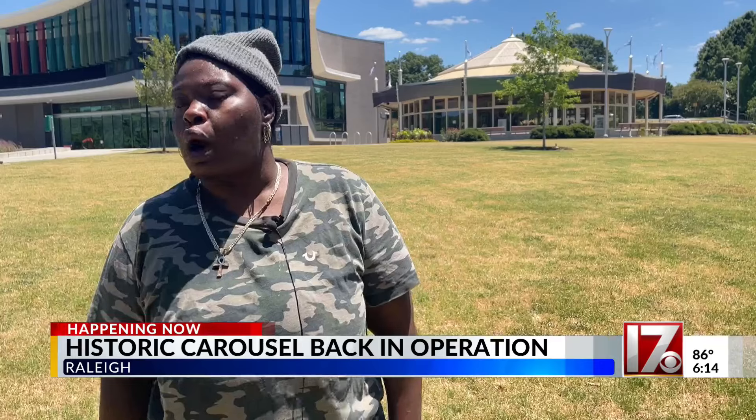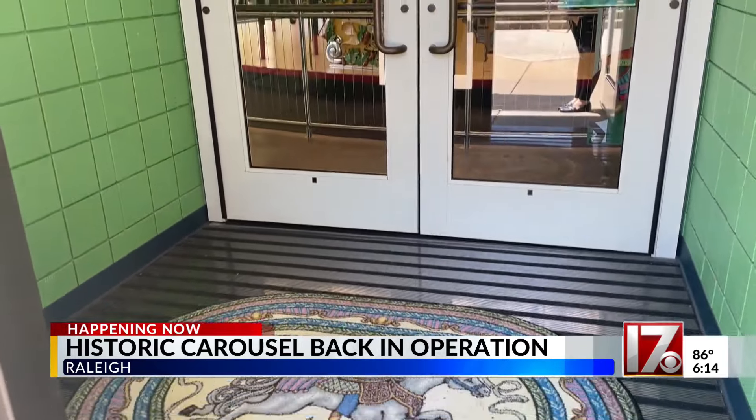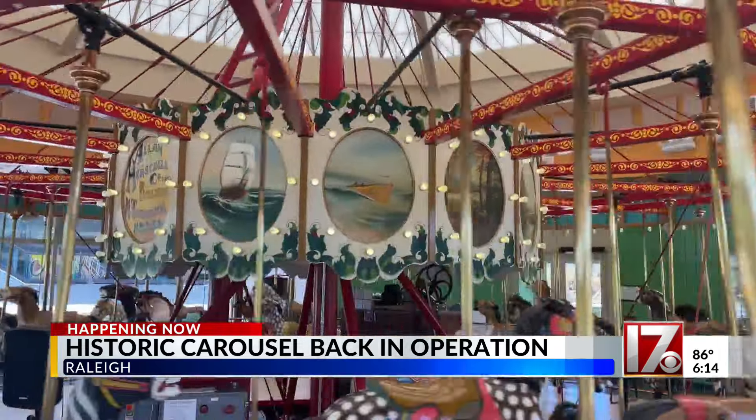Hannah Wright has been riding the carousel probably since she was little, and for the first time she's bringing her one-year-old son on the same carousel she used to ride. Her favorite is the one that's black with little speckles on it — she really loves that one.